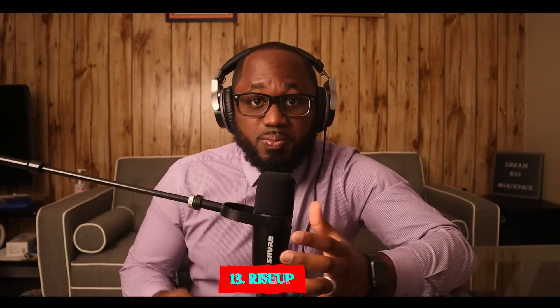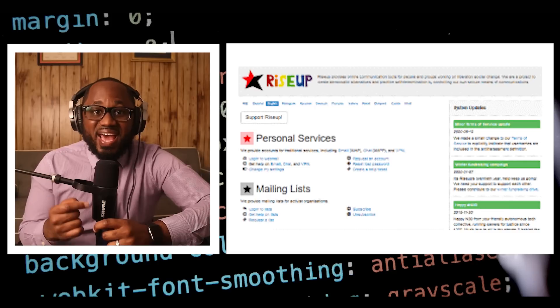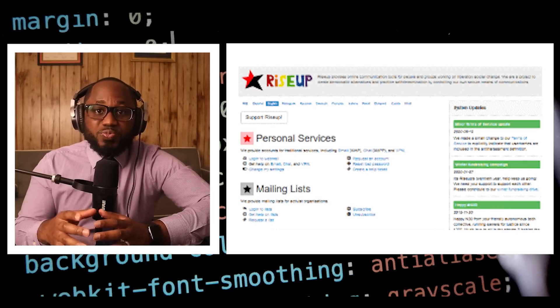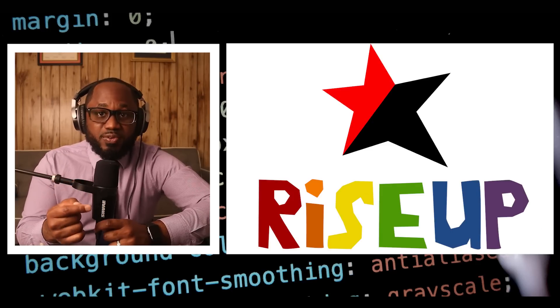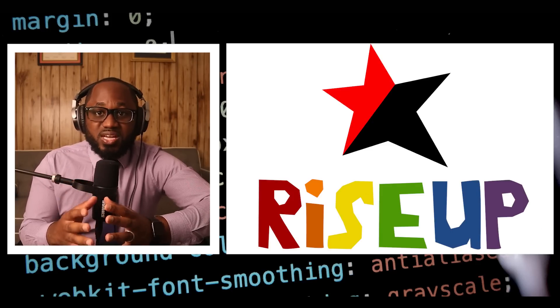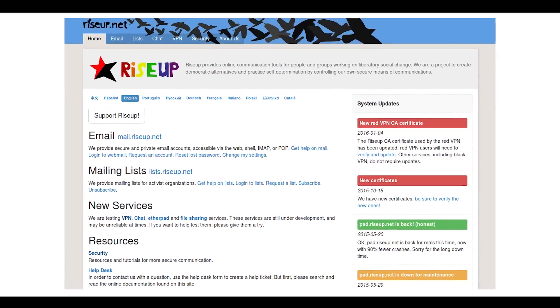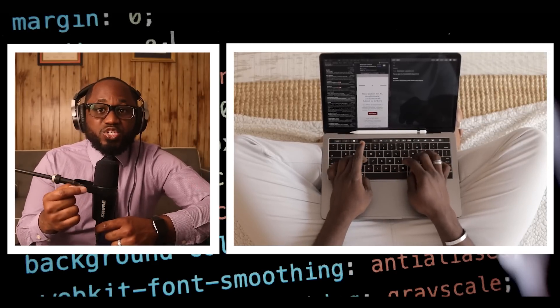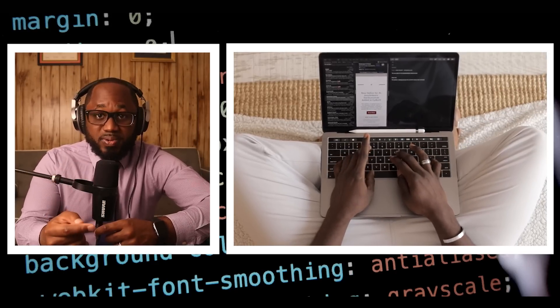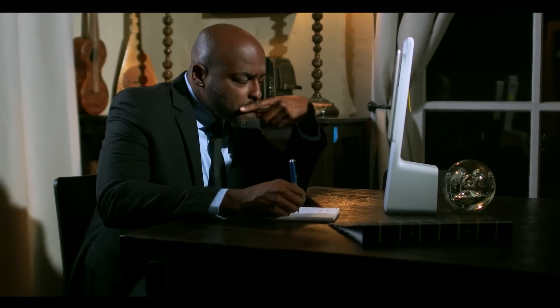Number thirteen: RiseUp. RiseUp is a top dark website that offers secure emailing services and a chat option. It was created in 1999 as a secure communication platform for people and groups working on liberatory social change. The platform is protected from government interference and malicious attacks, and it ensures no record of communication is stored. Unfortunately, it requires an invitation code to create an account, meaning you have to know someone already using it. Even without the code, you can visit the security section for tips on improving your daily privacy.